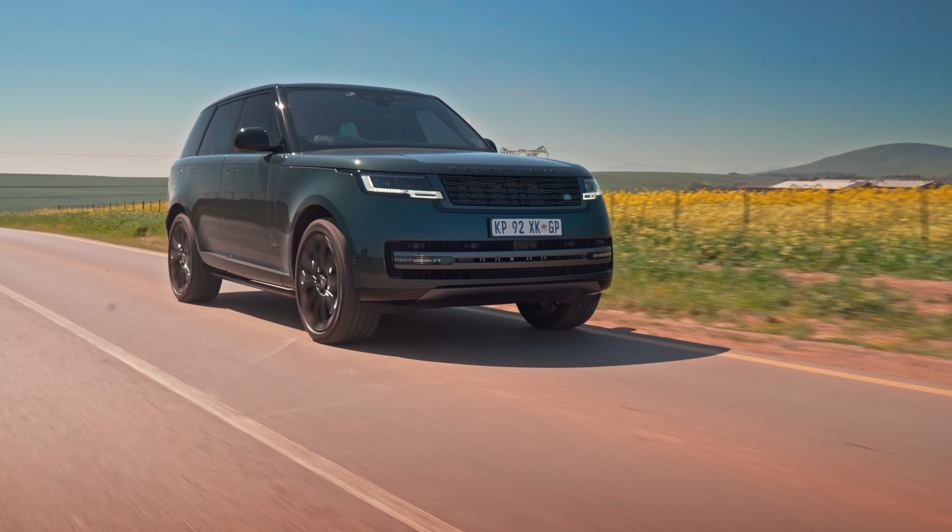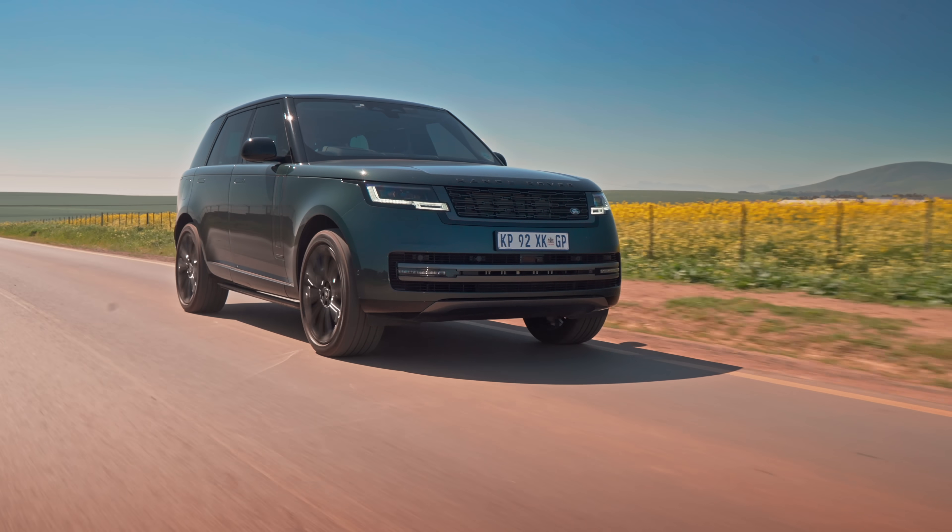Hello and welcome to another cars.co.za review. This is the brand new Range Rover — not the Range Rover Sport or the Velar, just the standard Range Rover — everything you can get all in one car. So without any more fluff, get ready to watch everything I can think of about a Range Rover in 15 to 20 minutes.